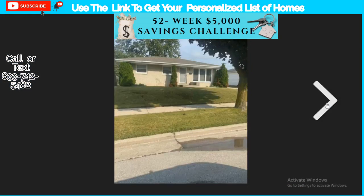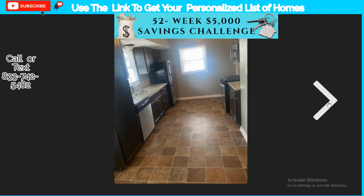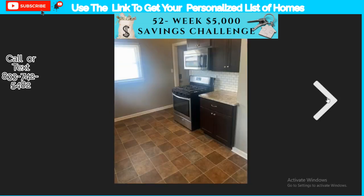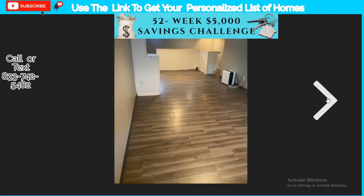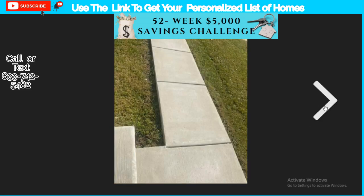I'm not super excited about some of these properties, but they're still on the market and I can send you a personalized list. The kitchen has a dishwasher, fridge, stove, and microwave — let's see if those are included. Granite countertops — that's really nice. There's a bedroom and bathroom. The basement is finished, which I love. You can tell by the windows being near the top of the wall. They also have a nice walkway out front.